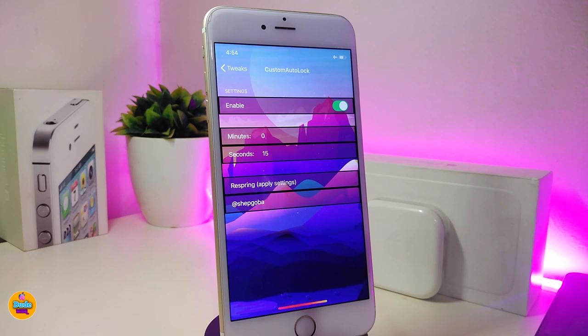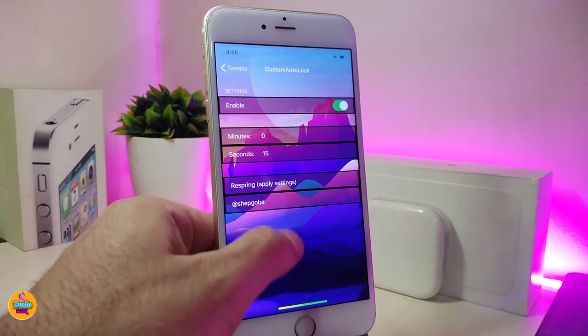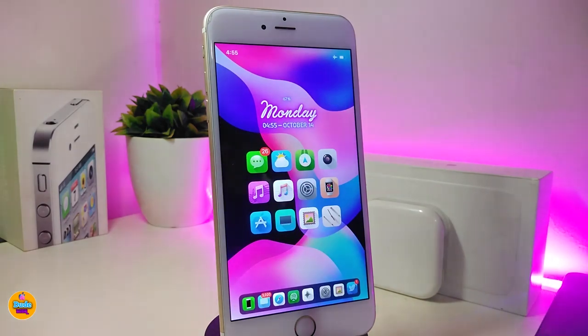You can put in as many seconds as you want. Once you're done with all those configurations, go ahead and respring your device so your device will apply all the changes. That way you customize the time to lock your device — this is what that tweak will provide you with. If you're looking to download this one, go ahead and download Custom Auto Lock 12.